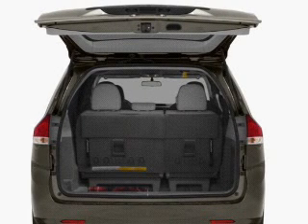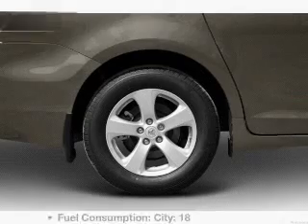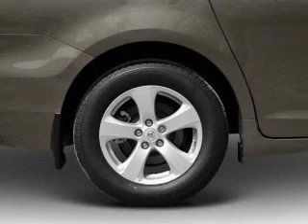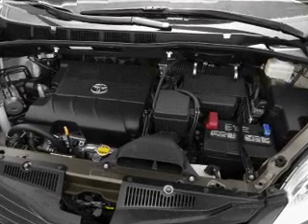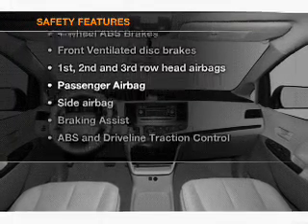The anti-lock braking system will help deliver you safely to your destination. This car has separate passenger temperature controls. Enjoy these notable features included in this vehicle: air conditioning, power door locks, power windows, power steering, cruise control, power mirrors, and AM/FM stereo with a CD player.